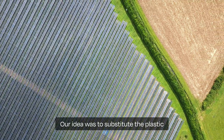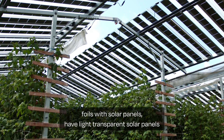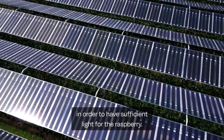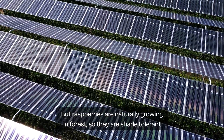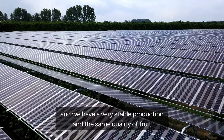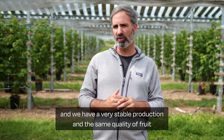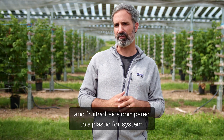Our idea was to substitute the plastic foils with solar panels — light-transparent solar panels in order to have sufficient light for the raspberries. Raspberries are naturally growing in forests, so they are shade tolerant. We have a very stable production and the same quality of fruit compared to a plastic foil system.